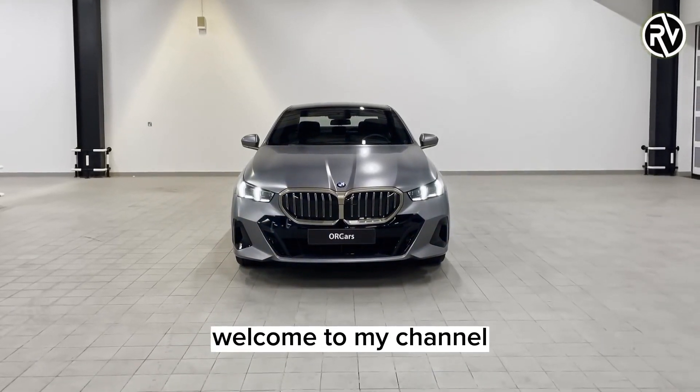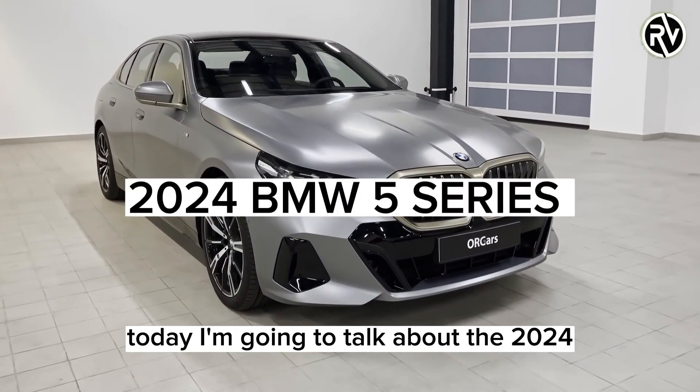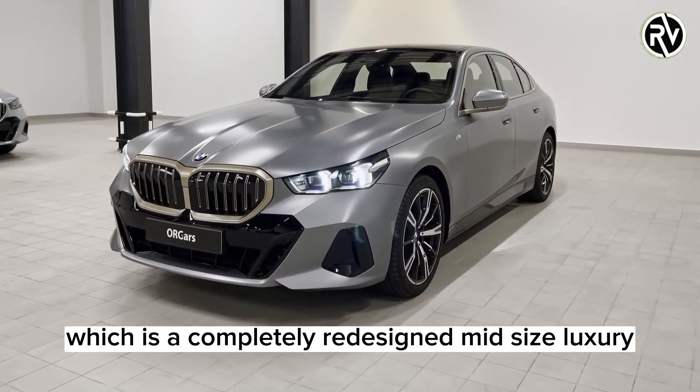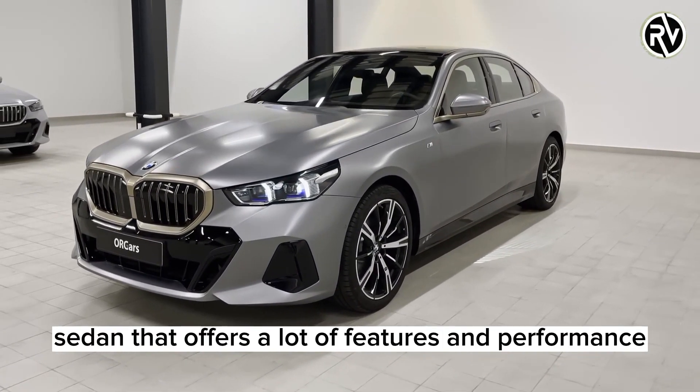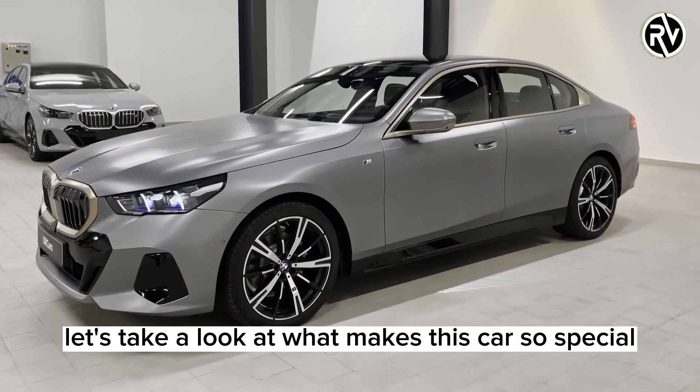Hi everyone, welcome to my channel where I review the latest and greatest cars. Today I'm going to talk about the 2024 BMW 5 Series, which is a completely redesigned mid-size luxury sedan that offers a lot of features and performance. Let's take a look at what makes this car so special.